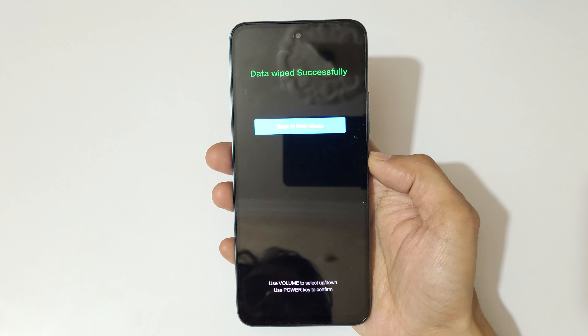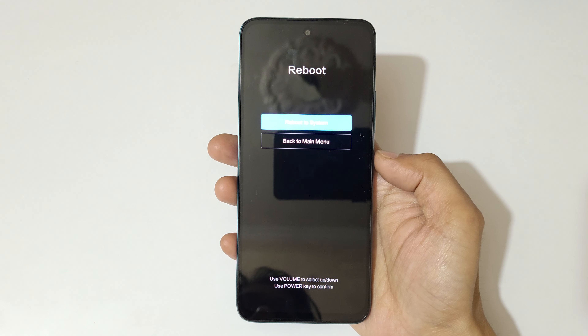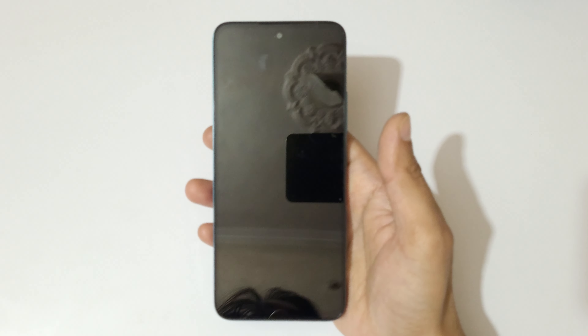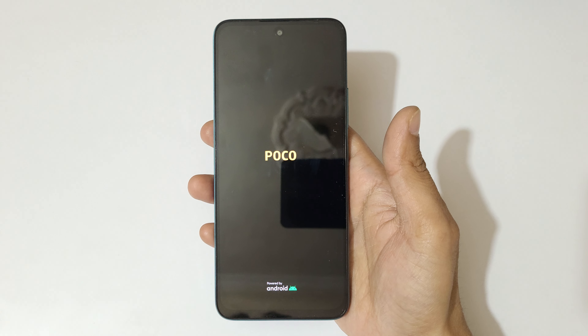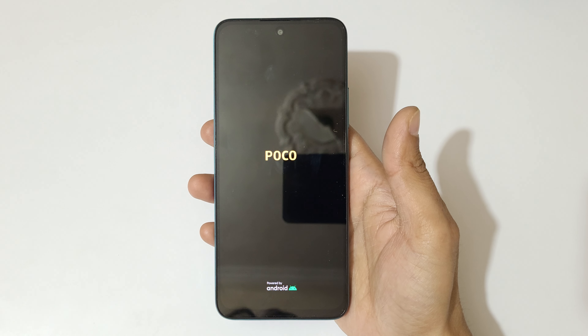You can see 'Data wiped successfully.' Now back to main menu, go to reboot, and reboot to system. After hard reset it might take some time to boot up the device. When asked for a password, PIN, or pattern, use your Google account to unlock the phone.